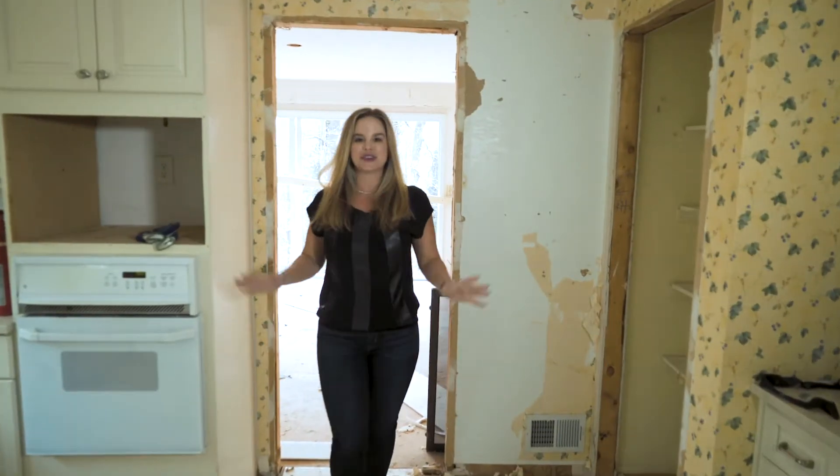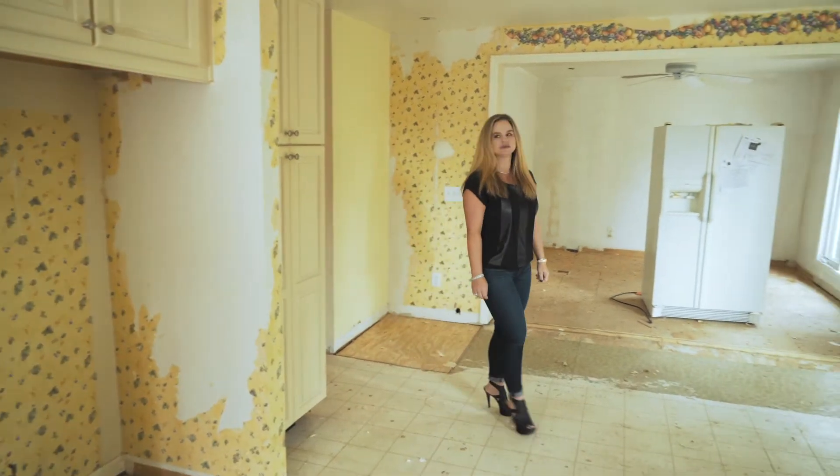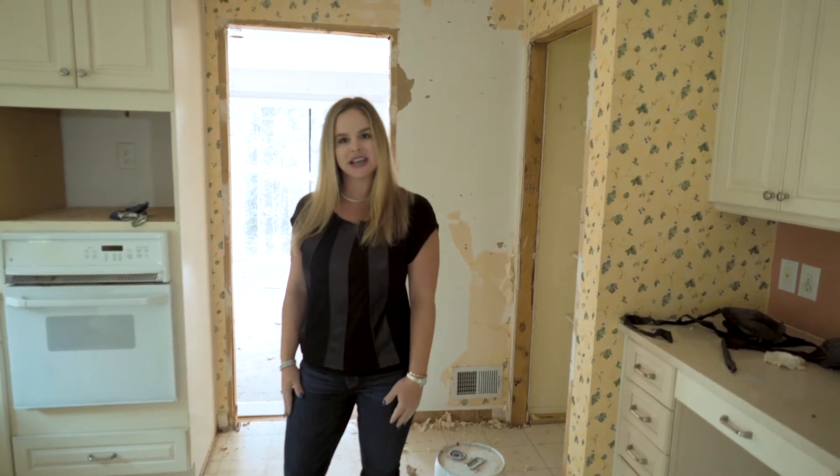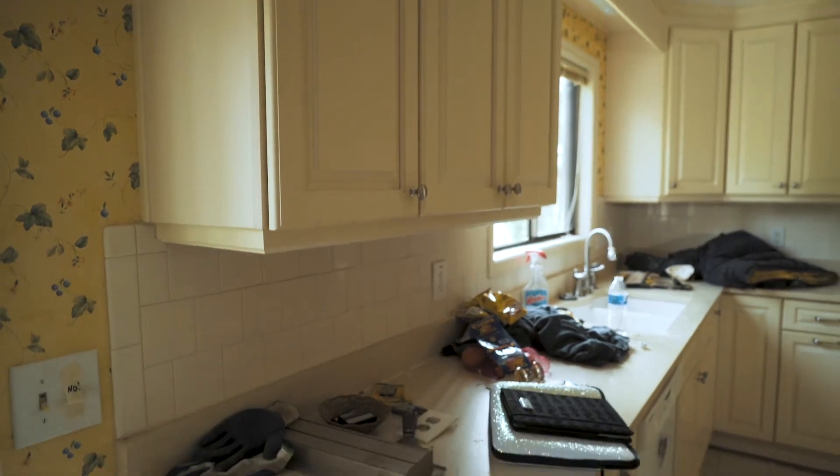Welcome to the heart of the home, the kitchen. You can see here that we are still getting the demo done, getting all of this beautiful wallpaper down. These cabinets are going to be painted in a nice light gray.